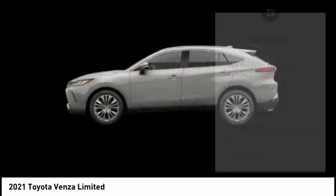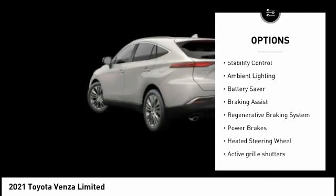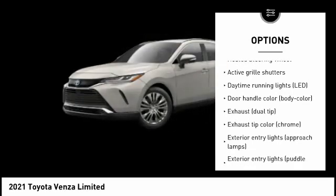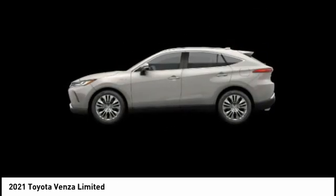Here are some of this vehicle's great options: tire pressure monitoring system, active grille shutters, traction control, stability control, ambient lighting, battery saver, braking assist, regenerative braking system, power brakes, heated steering wheel.